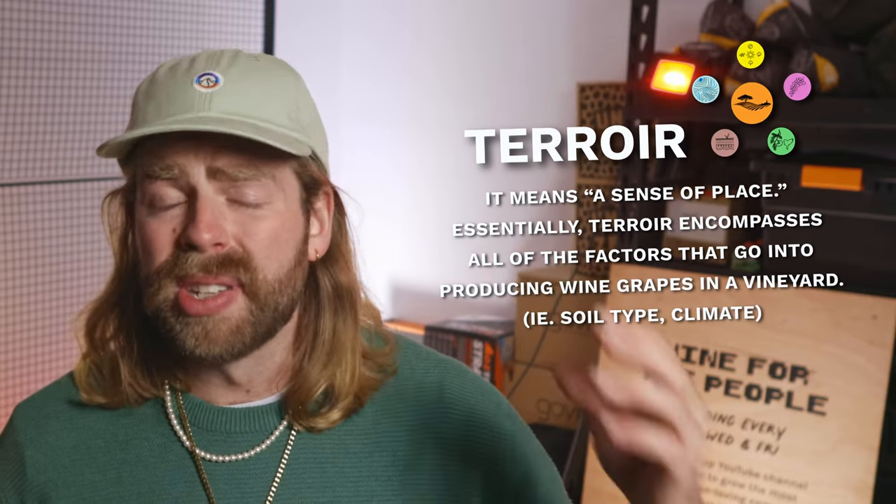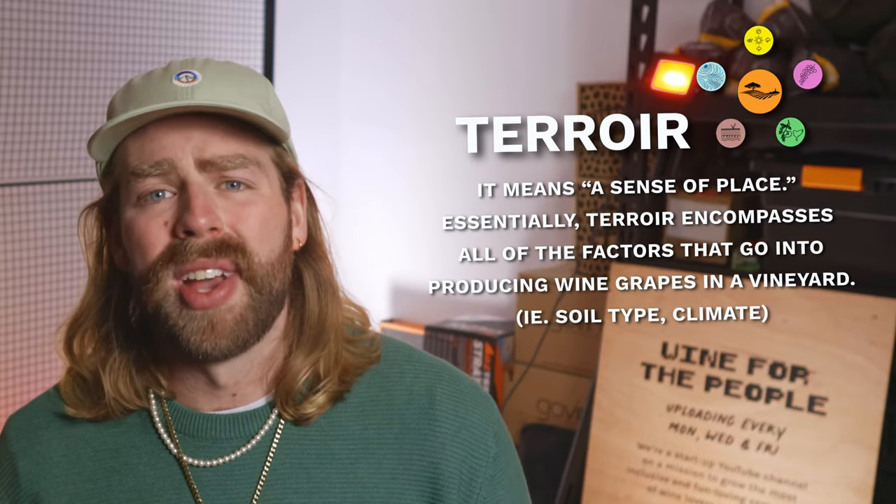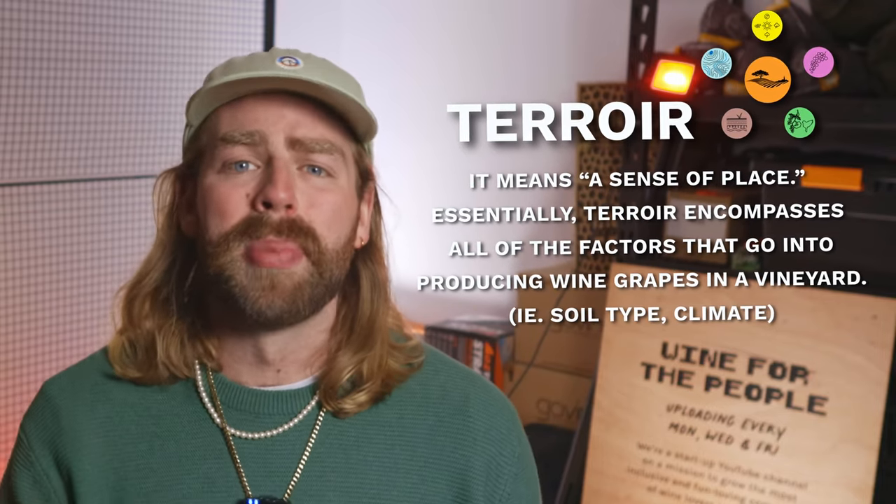Terroir is the sense of place in a bottle — it's what separates wine from other styles of alcohol. That ability to tell the story of a place with just a flavour in a glass. Even looking at the sub-regions inside and around Burgundy, you can actually get distinctly different examples of the style.